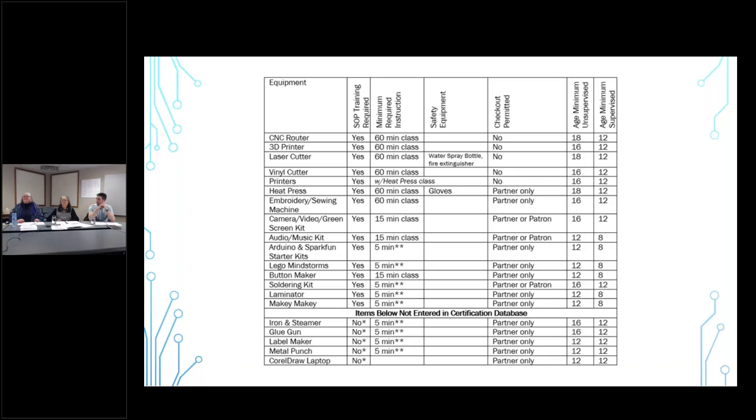The chart lists minimum ages for people using equipment either unsupervised or supervised. These are the minimums, so you can actually decide to raise an age to be older, but you cannot make any of these a younger age. You'll also notice that a few items — like the iron and steamer, the glue gun, and label maker — we just ask that you cover a little bit of housekeeping, like five minutes reminding people to unplug it and put it away.